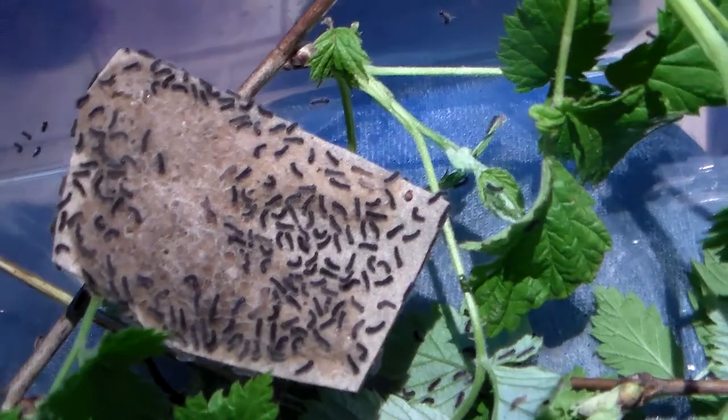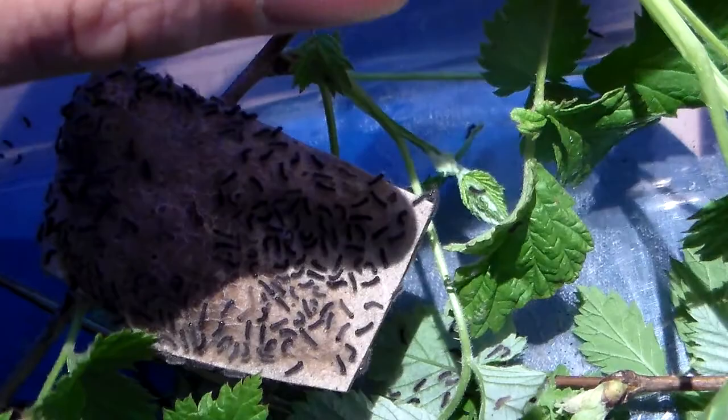They are trying to escape from the edge of their container. If you are wondering why my finger keeps moving through the camera like this, it is because I have to scoop them up, otherwise they will escape.